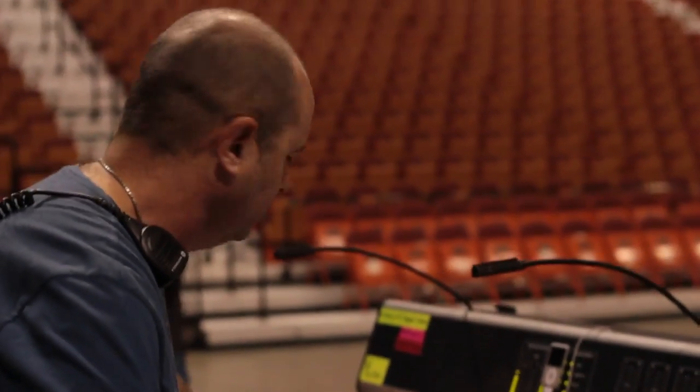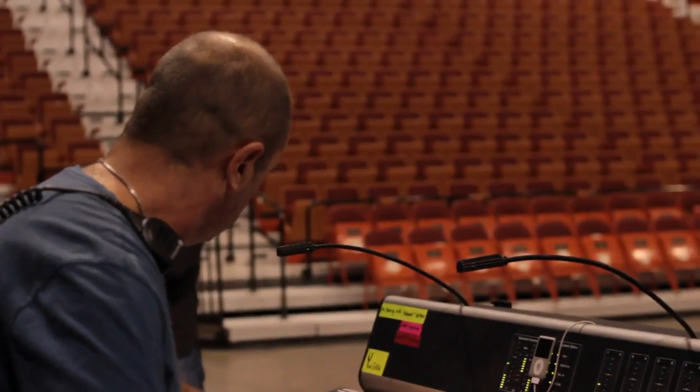I'm Jim Iacobuski, front of house engineer for Journey. We've been out since July. This is my first run with these guys. In the past I spent a lot of years with Avril Lavigne and Matchbox 20 and also Rob Thomas on his solo stuff.